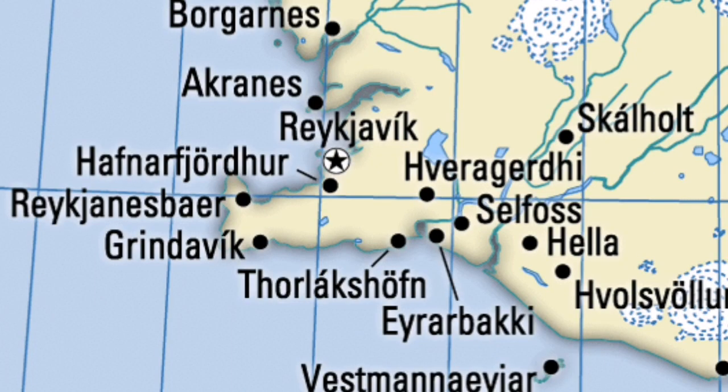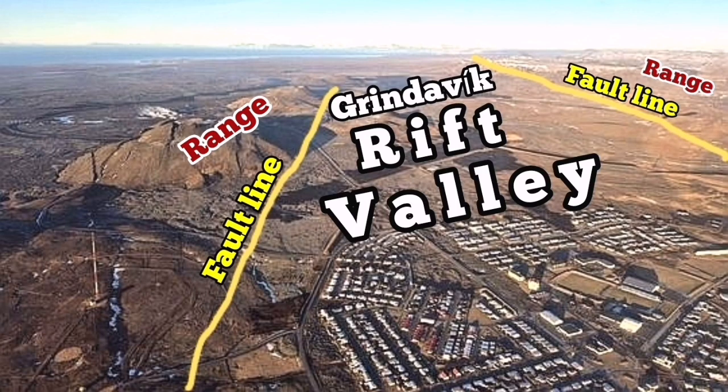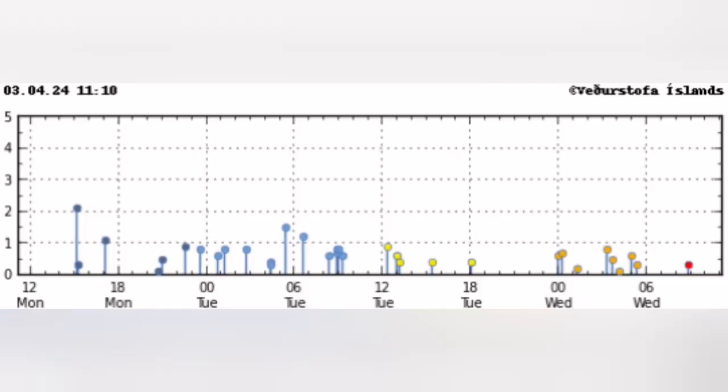The ridge lands on the Grindavik and Reykjanes Peninsula in Iceland. It creates a rift valley which Grindavik is inside. When this rift valley extends, eruptions occur within that rectangle, as you can see here.